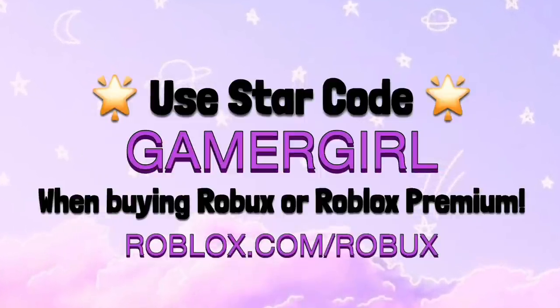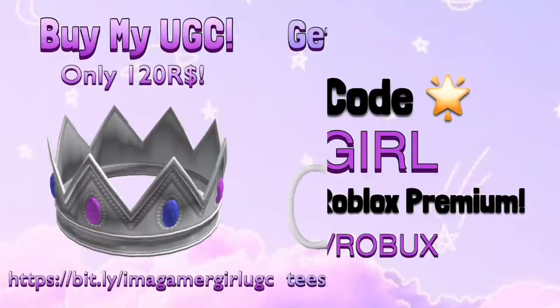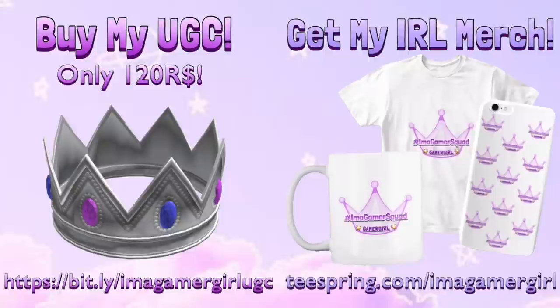Use star code GAMERGIRL whenever you're buying Roblox or Roblox Premium. Also check out my UGC and real life merch, which is linked below in the description. Thank you!